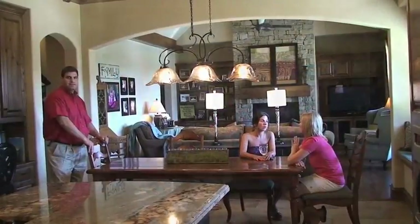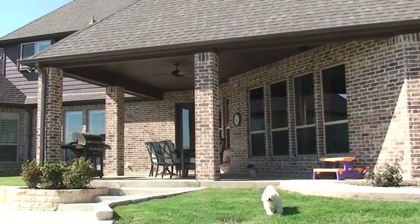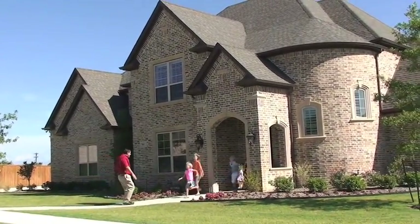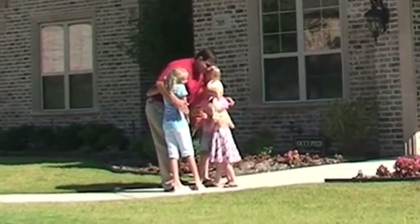Mike has been our friend for years and we have always wanted him to build a house for us, and when the opportunity came around it made all of our dreams come true — it was just a wonderful experience. Thank you, Mike! You're welcome!